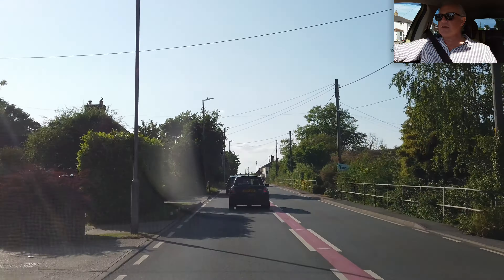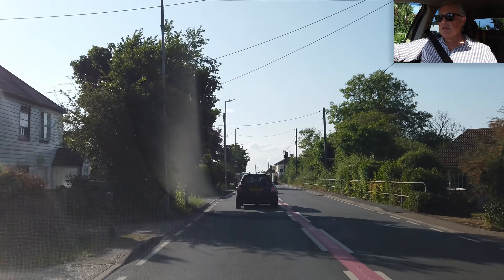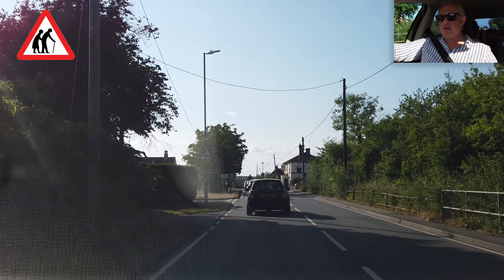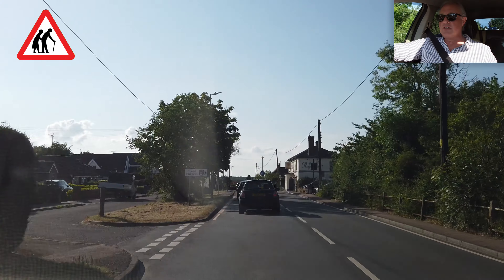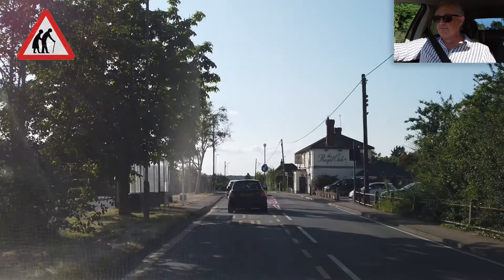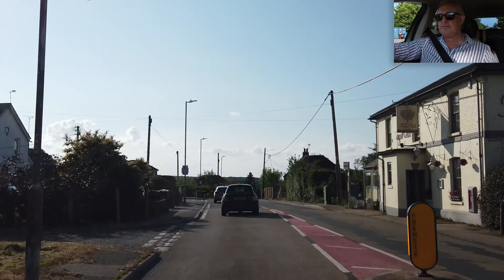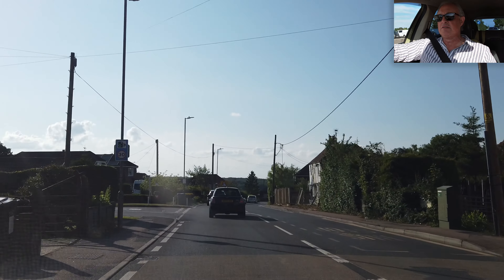No speeding along on this road, is there? Conga line — or is it pickpockets ahead? I think it's elderly people.